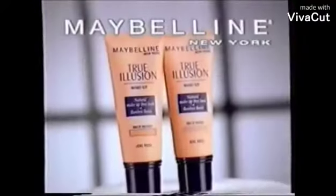It doesn't look like makeup. It doesn't feel like makeup. It's a new kind of natural. True Illusion from Maybelline.